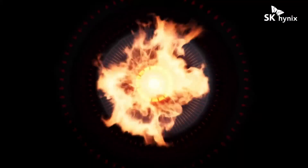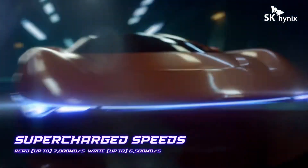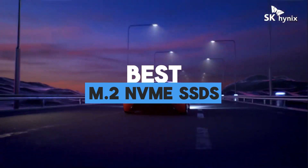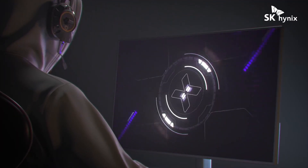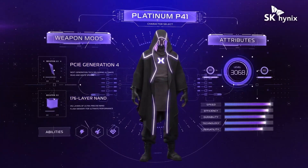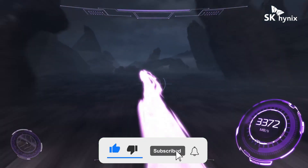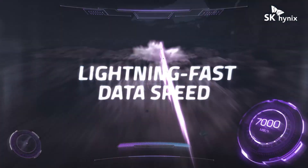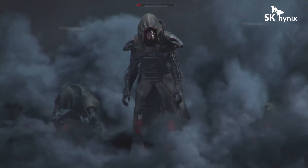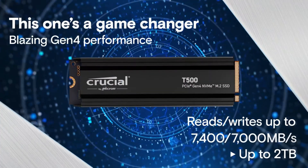Welcome to the ultimate guide for blazing fast storage solutions. In today's video, we're diving into the top contenders for the title of the best M.2 NVMe SSD of 2024. Whether you're a content creator needing lightning-speed transfers or a hardcore gamer seeking unparalleled performance, we've got you covered. Join us as we unravel the latest advancements, benchmarks, and real-world tests to help you make the right choice for your rig. Because the future of storage starts right here, right now. Ready to discover the best M.2 NVMe SSD of 2024? Let's begin.